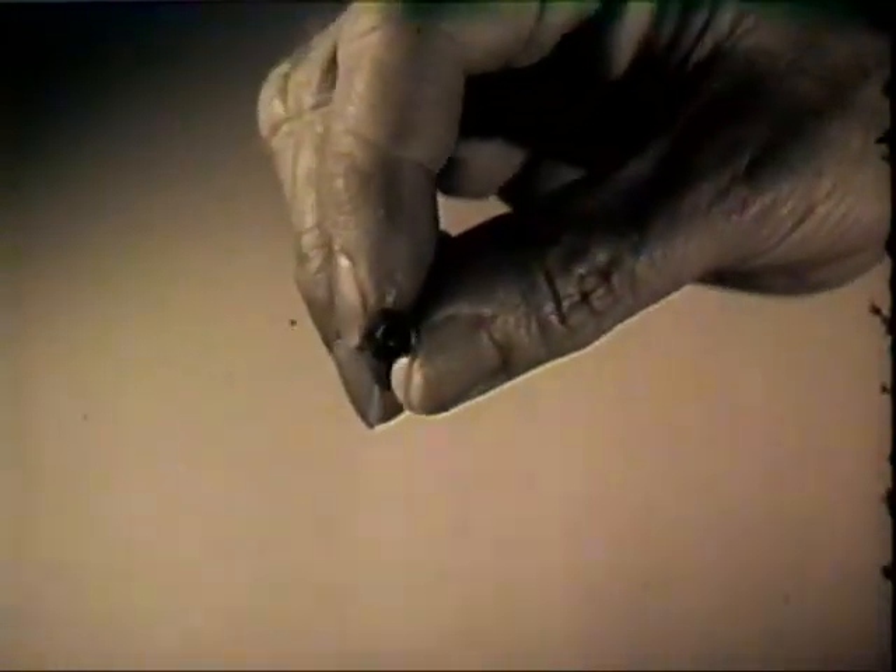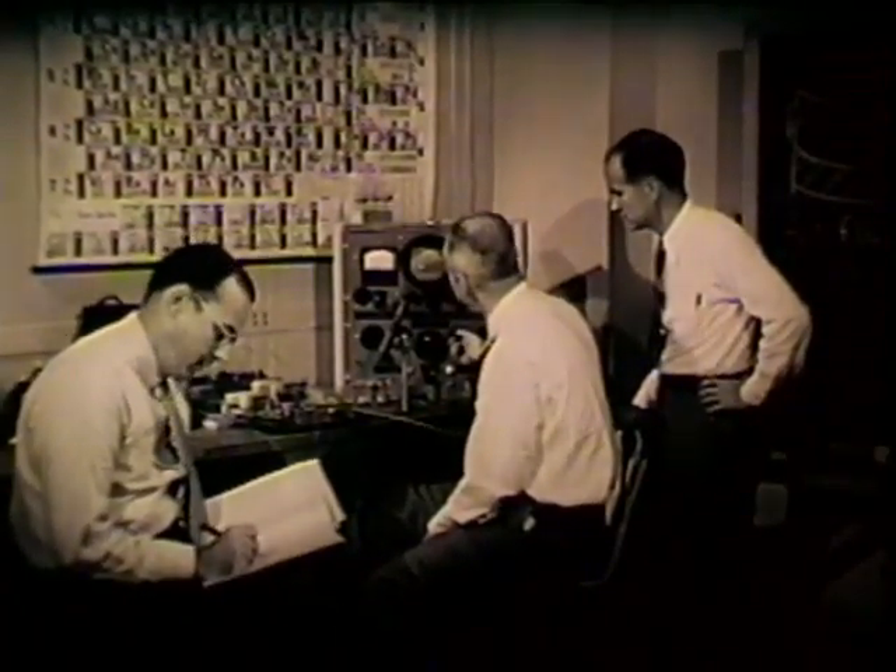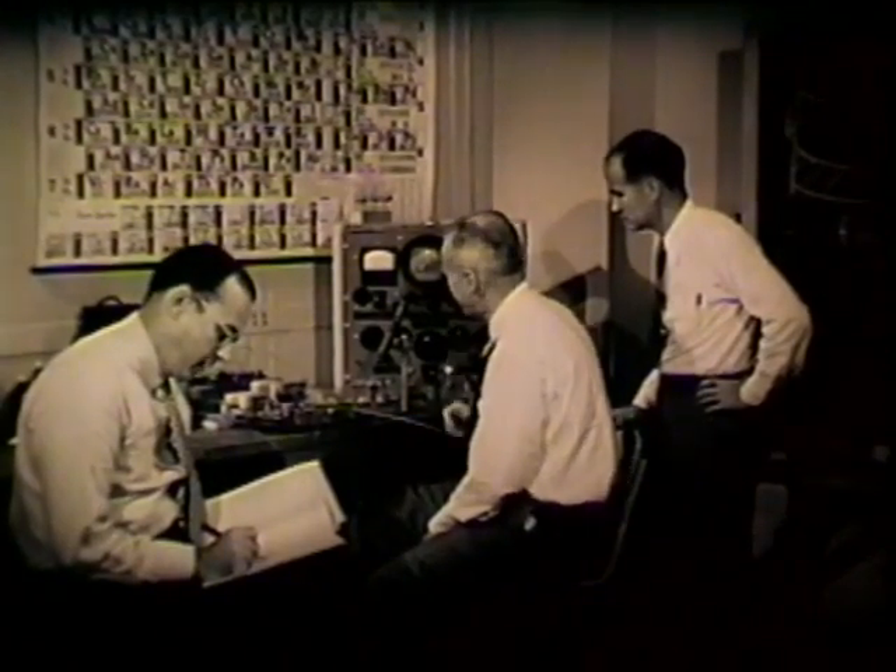This tiny metal cylinder, three quarters of an inch long, is a transistor. Tiny though it is, it's hailed as a triumph of scientific achievement, for it will do a lot of big jobs — almost anything that an ordinary vacuum tube will do. The invention of the transistor is the product of industrial research of a very fundamental nature, directed toward a definite objective.